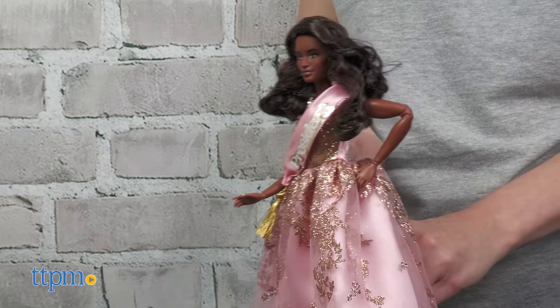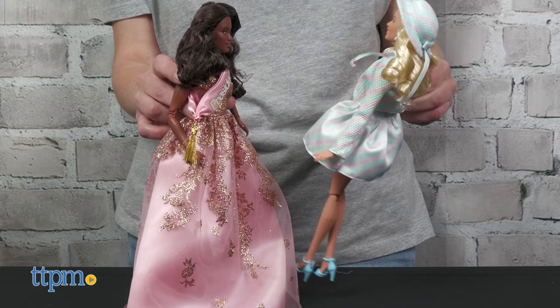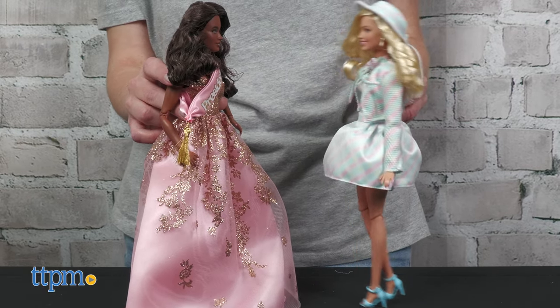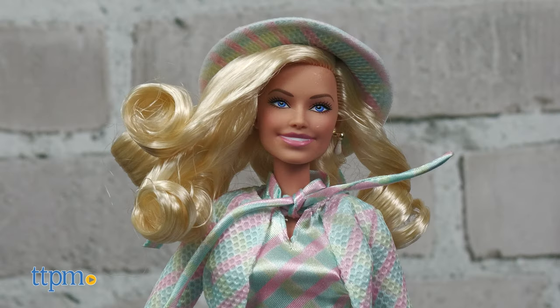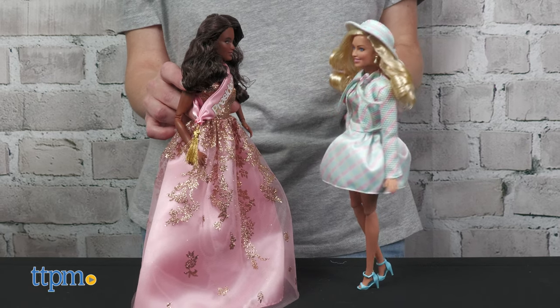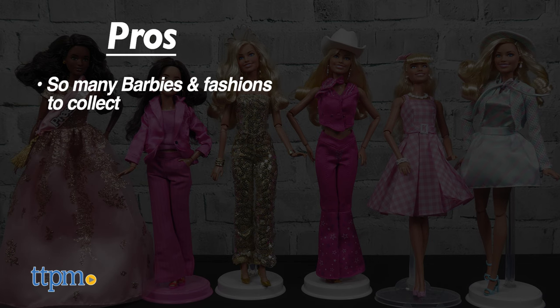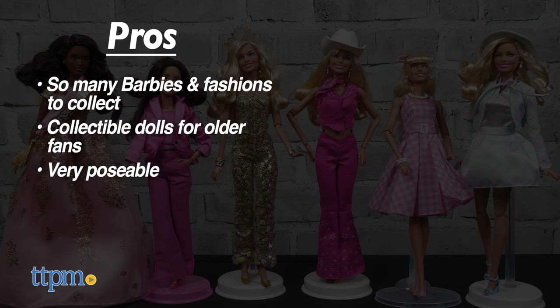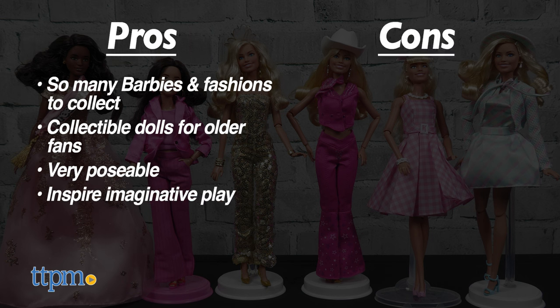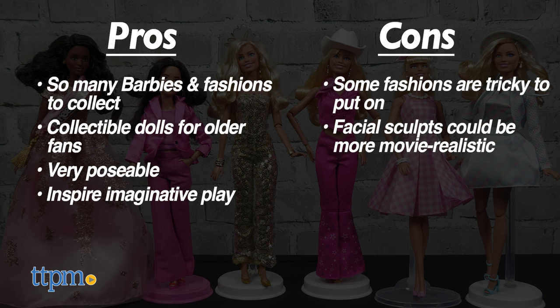These dolls have great looks, from the poseability to the different detailed fashions. Which one is your favorite? Share in the comments. I'm not totally sold on the likeness of the facial sculpts, which might not please older doll collectors, but in terms of playability and collecting favorite characters and fashions, these dolls fit the bill. The pros are there are so many Barbies and fashions to collect, these are great collectible dolls for older fans, the dolls are very poseable, and they inspire imaginative play. My only cons are that some of the fashions are tricky to put on and the facial sculpts could be more movie realistic, but overall these dolls get four and a half stars.